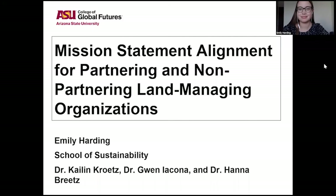Hello, my name is Emily Harding. I'm a senior in the School of Sustainability, and I'm presenting on my research for my undergraduate honors thesis that I worked on with my committee: Dr. Kaitlin Kretz, Dr. Gwen Iacona, and Dr. Hannah Breitz. The title is Mission Statement Alignment for Partnering and Non-Partnering Land Managing Organizations.